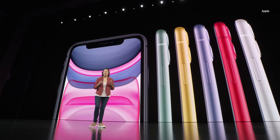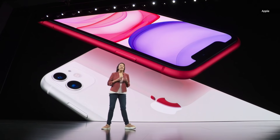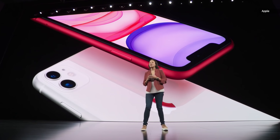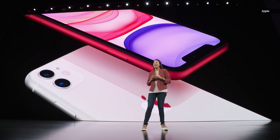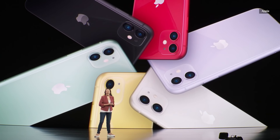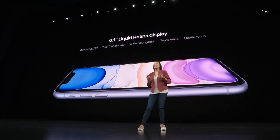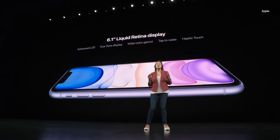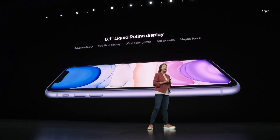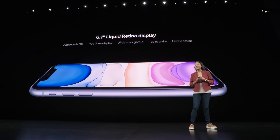Today, I am thrilled to share with you the newest iPhone. iPhone 11 has a beautiful anodized aluminum and glass design, and that glass is the toughest ever in a smartphone on the front and back. iPhone 11 comes in six new colors: all-new purple, white, yellow, green, black, and Product Red. It has a 6.1-inch Liquid Retina display with True Tone, wide color, tap to wake, and haptic touch in even more places with iOS 13, like contextual menus.